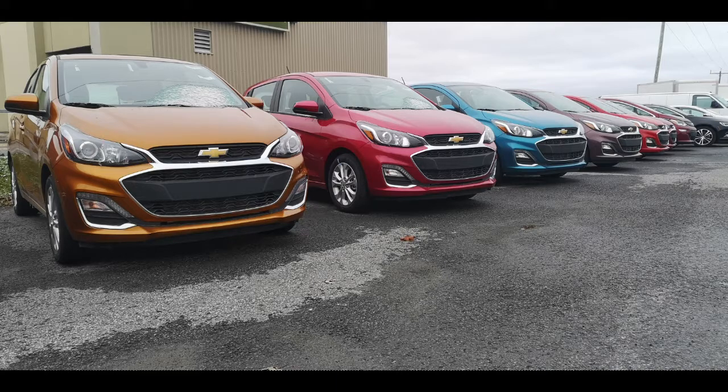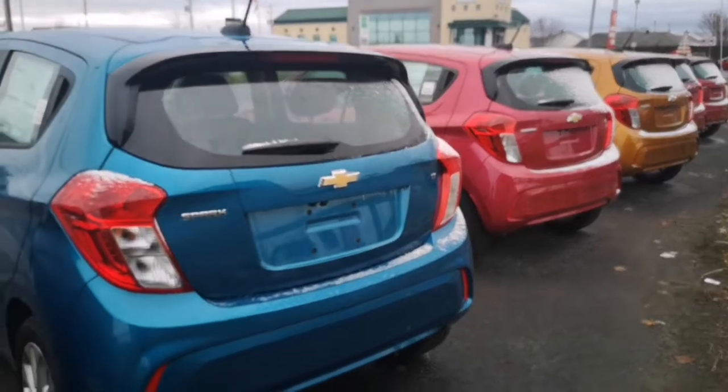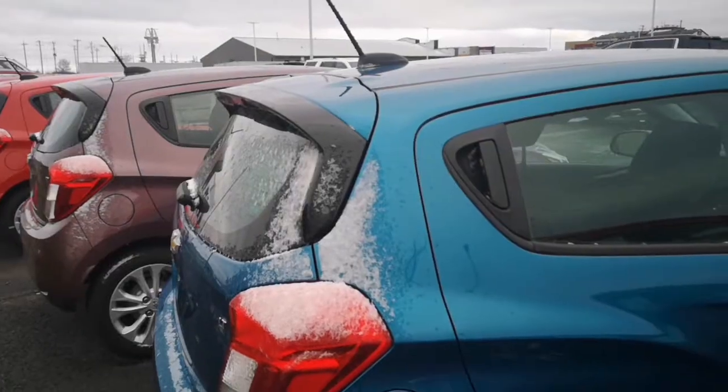Hello everybody, this is Ryan from Laplace Chevrolet and Castleman. Today the car we're going to be taking a look at is the 2020 Chevrolet Spark. This car is a small, compact yet very fun to drive car. It's amazing on gas and it has a little bit of options to keep it fun and fresh.